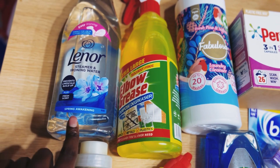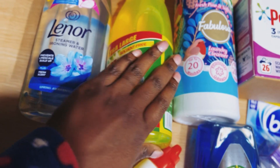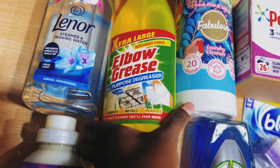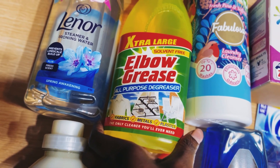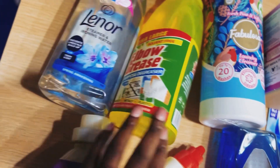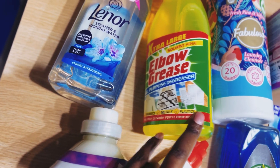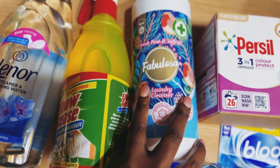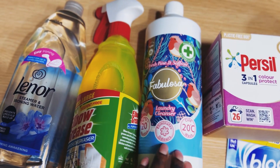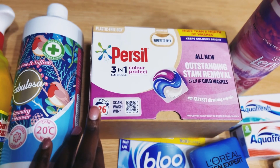Here we've got a Lenor steamer ironing water. We've also got Elbow Grease — I absolutely love this one. It's a multi-purpose degreaser and I use it to spray my kids' uniforms and my husband's shirts.